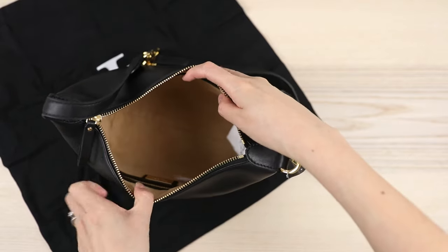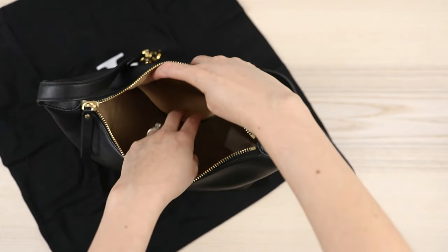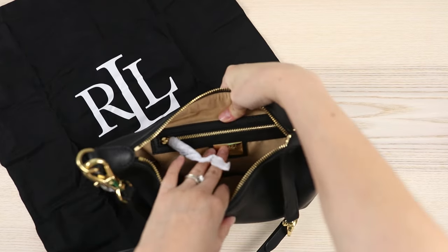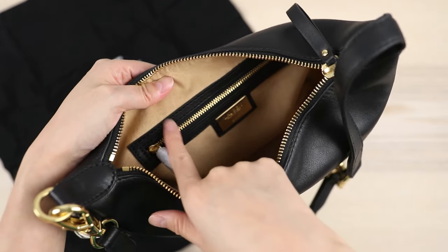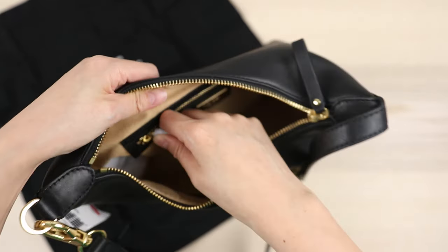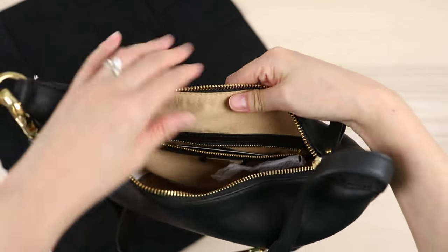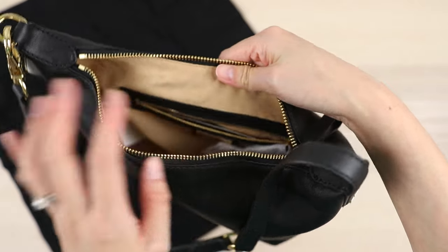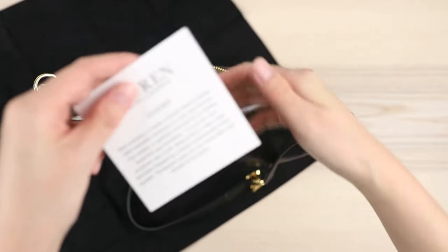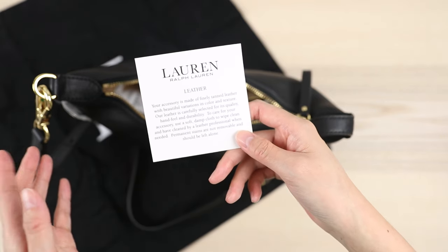There's quite a bit of room inside — you could definitely fit a lot in here. This is bigger than the Louis Vuitton Pochette Accessoire. It's got a slip pocket on one side and a zipper pocket on the other side, with a nice little Ralph Lauren plaque on the inside. What's also interesting is that the interior zipper is metal rather than nylon, which you often see in a lot of bags. It has a suede-like interior and the color of the interior is light so you can see all of your stuff.